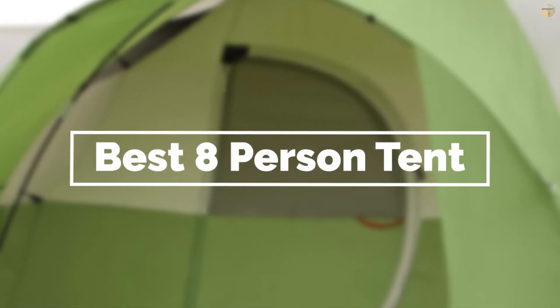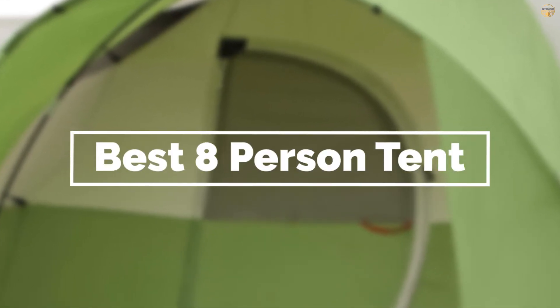If you are looking for the best 8-person tent, here is a collection you have got to see. Let's get started.